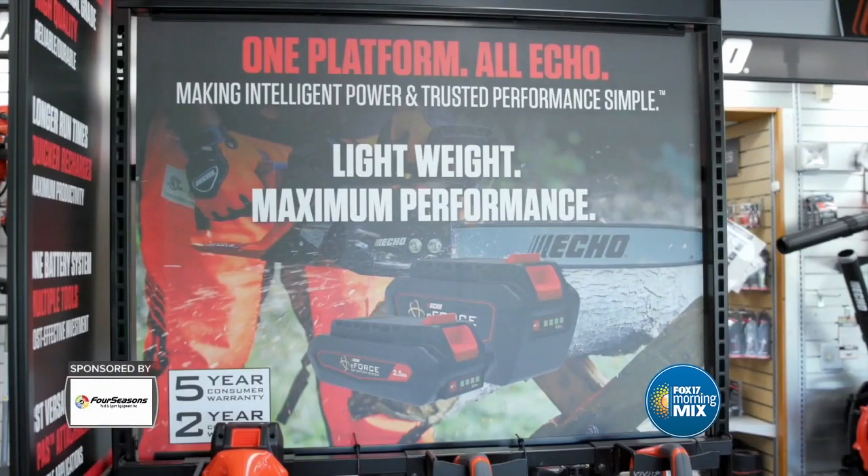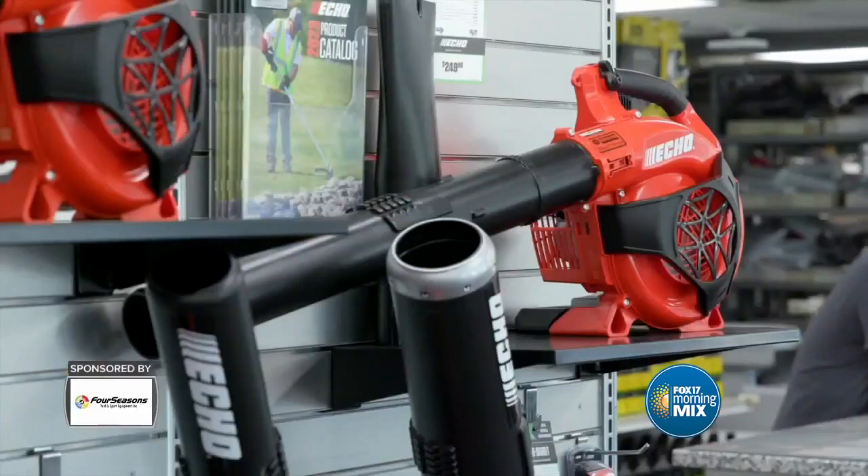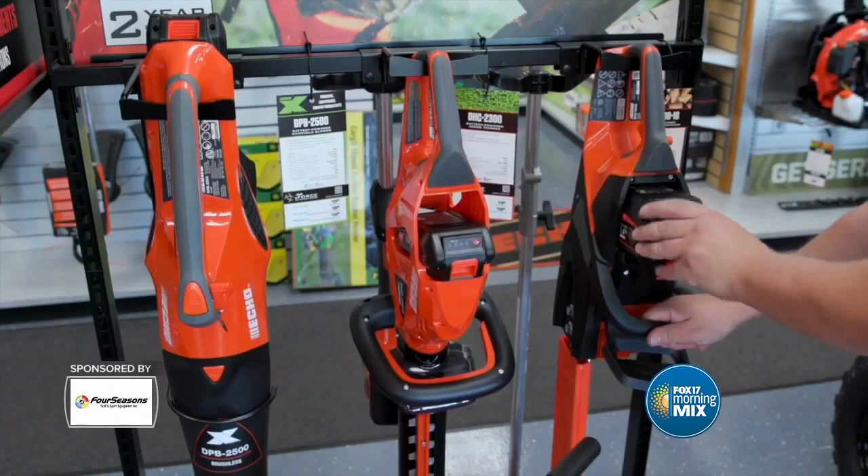For yard maintenance, Four Seasons covers it all — and there's a big one-day sale coming up. For Echo products, it's 15% off anything with a serial number that's in stock. That's on October 28th. Echo carries chainsaws, leaf blowers, string trimmers, and cultivators — pretty much any small yard tool you need — and everything is 15% off that day only.